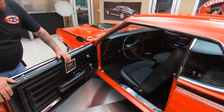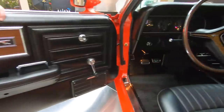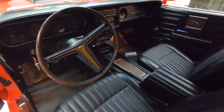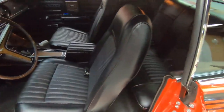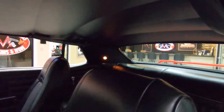Look at this black interior — this is what a muscle car looks like. Orange on the outside, black on the inside, and that shifter, center console. Of course, the interior looks like it's brand new. Everything on this car looks like it's brand new. She is absolutely gorgeous.